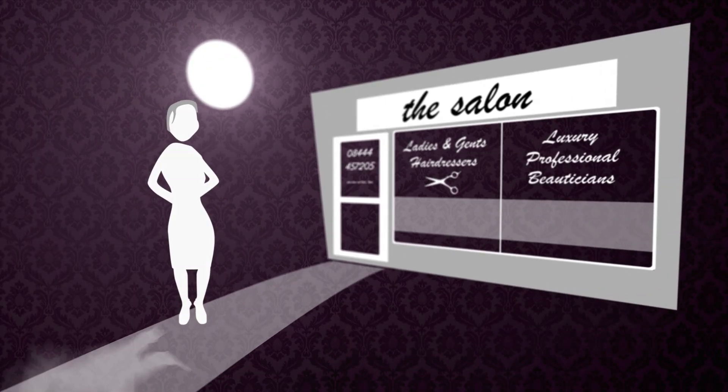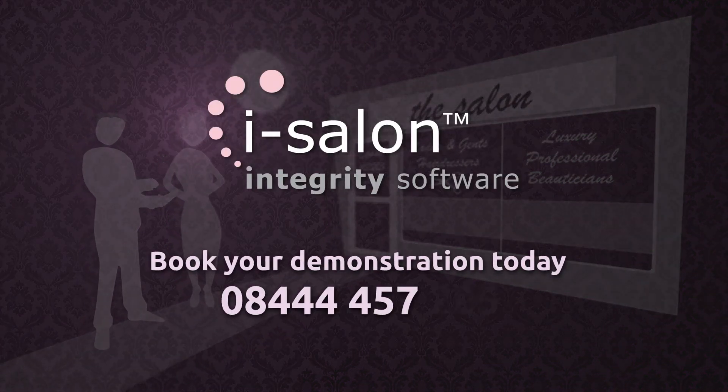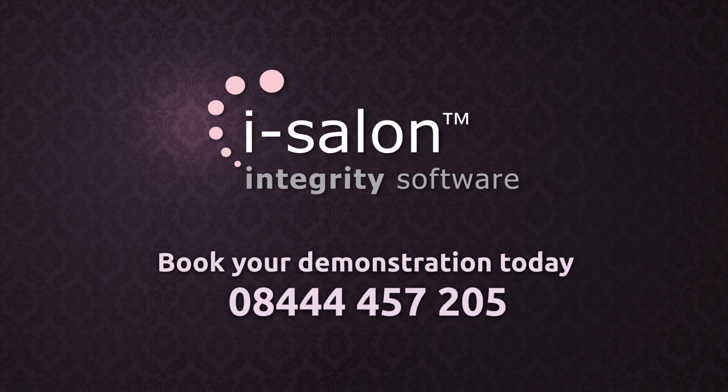Call us now to arrange a demonstration or fill in our contact form online to see for yourself why more salons trust iSalon than any other system. What are you waiting for? For more information, visit our website.